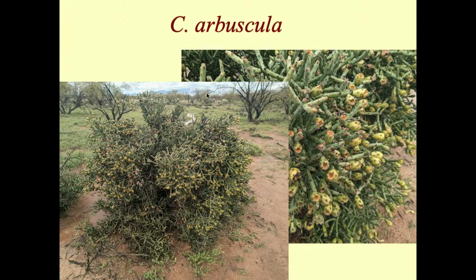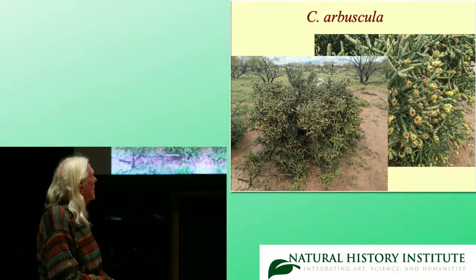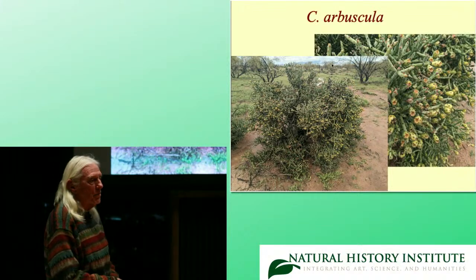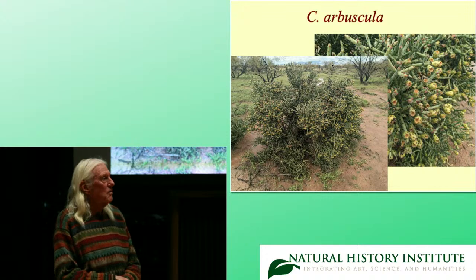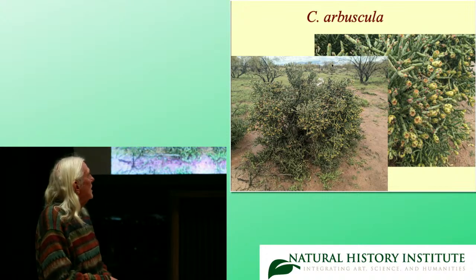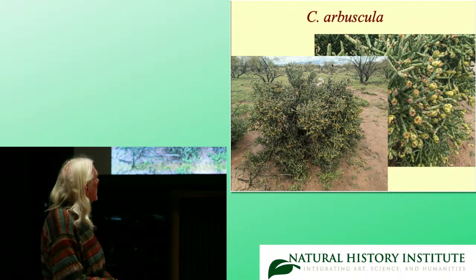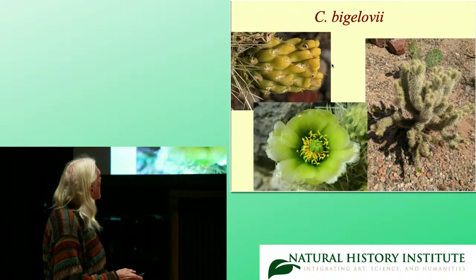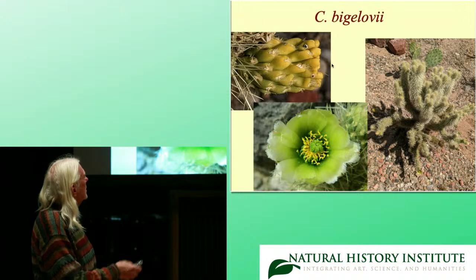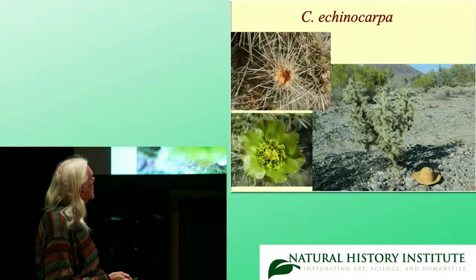Cylindropuntia ramosissima is an odd thing — it's a hexaploid, but not one of the 'sexy hexes' because it doesn't have variable flower color and it's not dioecious. It does have an odd meiosis, but it's apomictic, hexaploid, and pretty common — especially in the Tucson area. I already talked about Cylindropuntia bigelovii, the teddy bear cholla. Acanthocarpa — the silver or golden cholla depending on the color — has these very spiny fruits.